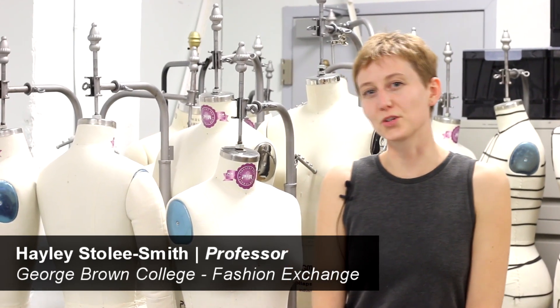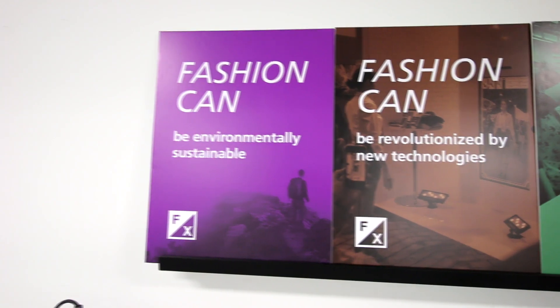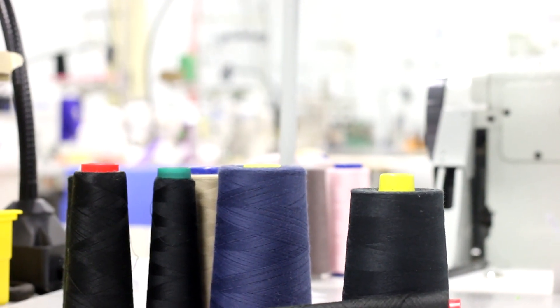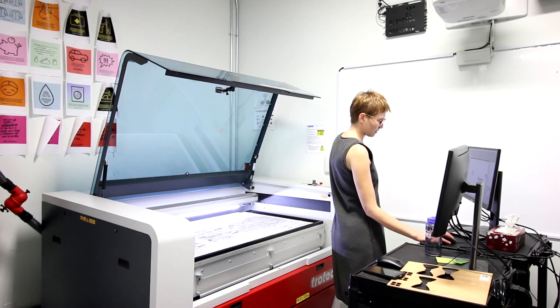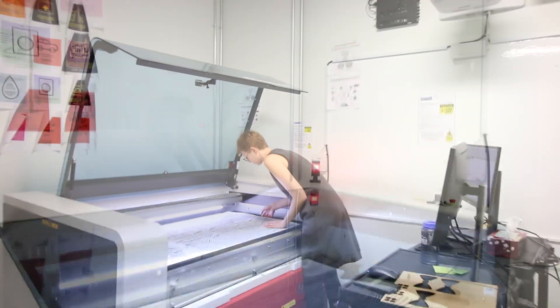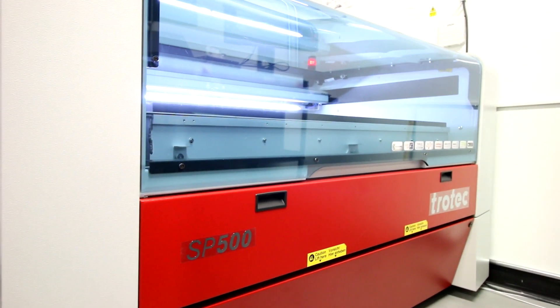Hi, my name is Haley Stirli-Smith. I'm a professor here at George Brown teaching laser cutting for textiles. This is the first time that I've been teaching laser cutting. Prior to this I was working in wearable technology and in that work we use the laser cutter pretty much every day for our practice. And now that I work in costumes for film we also just purchased a Speedy 500 and we use that pretty much every day for our practice as well.